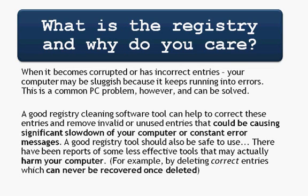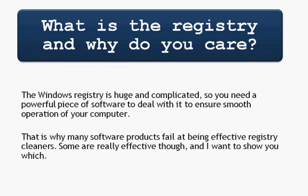A good registry tool should also be safe to use. There have been reports of some less effective tools that may actually harm your computer — for example, they might delete correct entries that can never be recovered once deleted. The Windows registry is huge and complicated, so you need a powerful piece of software to deal with it to ensure smooth operation of your computer. That's why many software products aren't very good at being effective registry cleaners. Some are made very cheaply, just by marketers who are out for your money. But some are effective and I want to show you which ones those are.